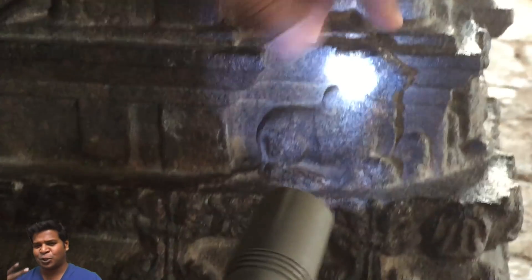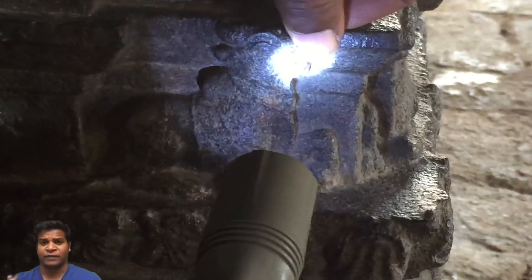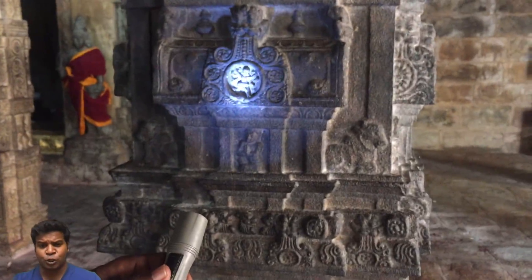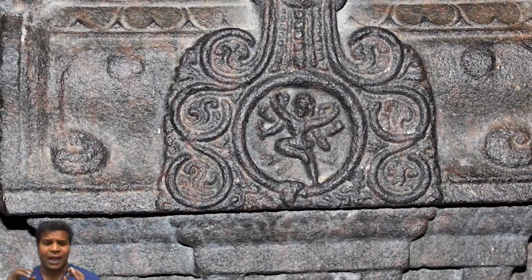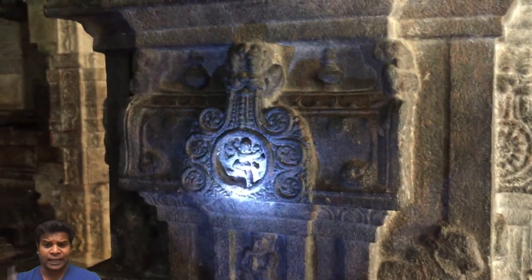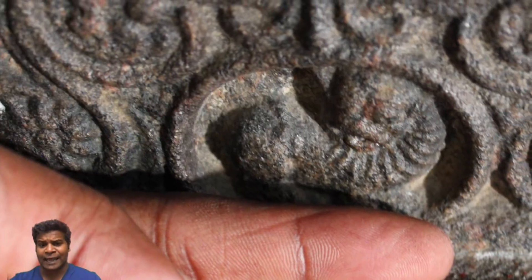But this 2-inch bull is not really the smallest carving in the temple — some of the carvings are even smaller. This carving is less than 2 inches tall and shows Lord Shiva, and we can even identify the weapons and objects he is holding in his multiple hands. Here is a lion which is just 1 and a half inches long.